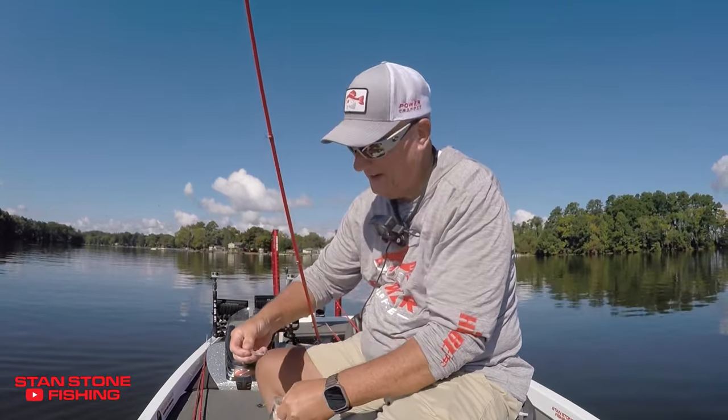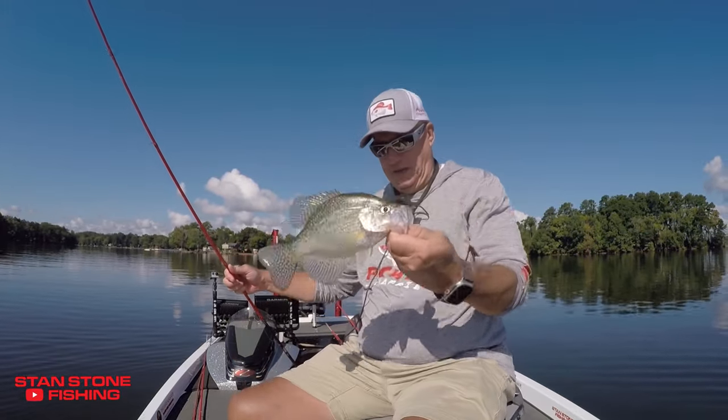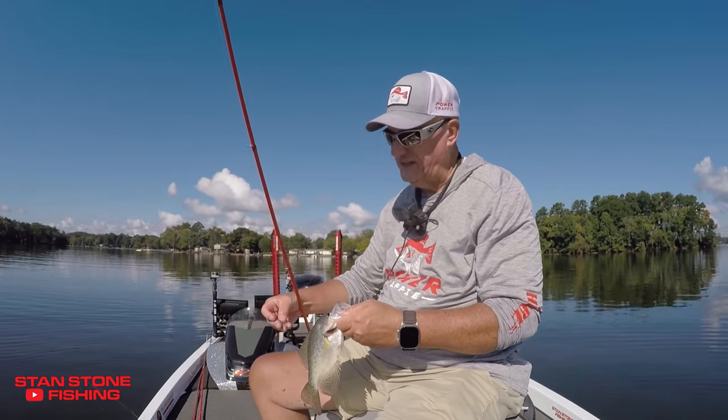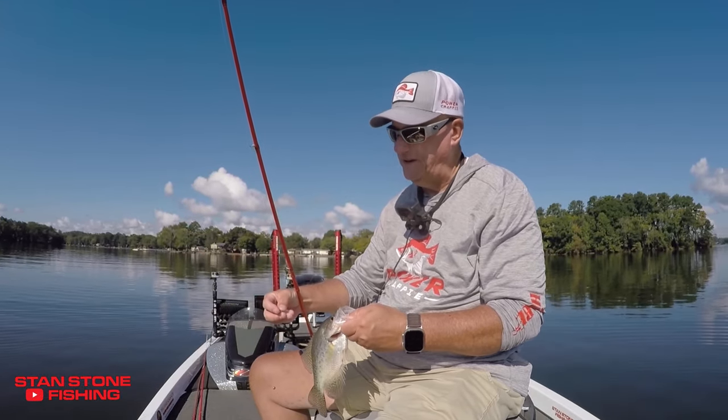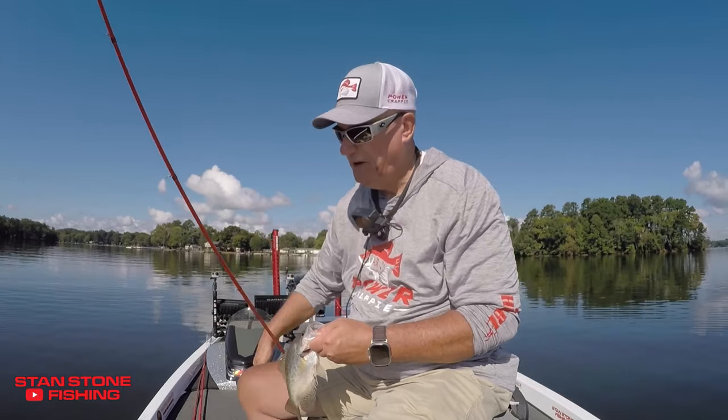Now I'll tell you what we're doing. I'm using a 6/32nds — 16th ounce jig — with a number four steelhead hook.